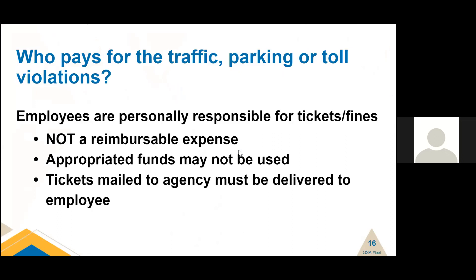Who pays for traffic, parking, or toll violations? Employees are personally responsible for tickets and fines — it is not a reimbursable expense. Appropriated funds may not be used, and tickets mailed to the agency must be delivered to the employee. This is something you need to educate your drivers on. Fleet managers have had to be very creative in figuring out who was driving the vehicle when fines come in from tolls that take pictures of license plates with no operator to collect. Just remember: employees are personally responsible.